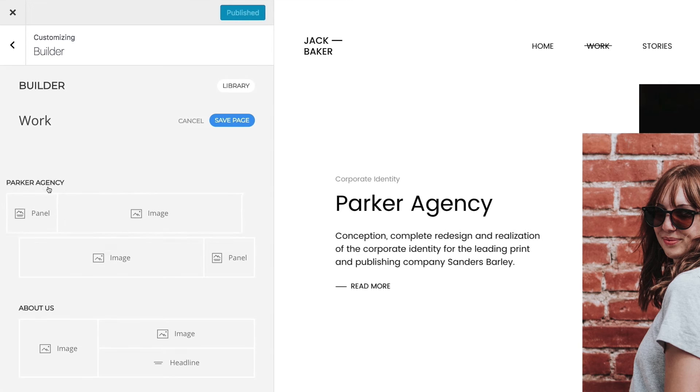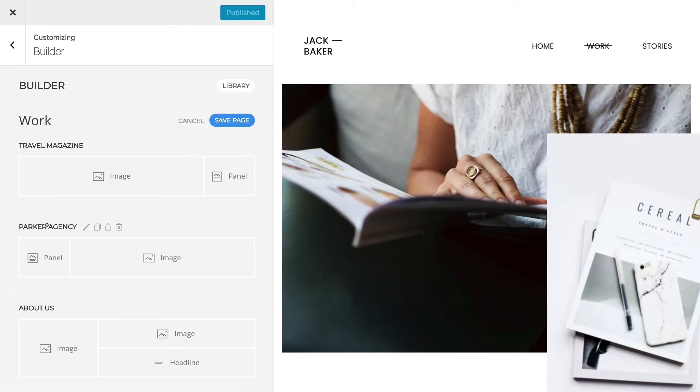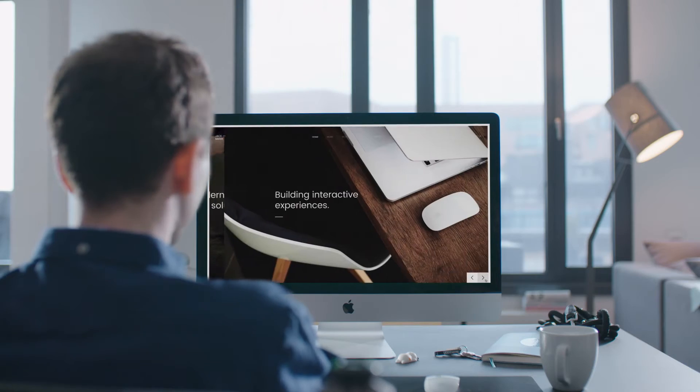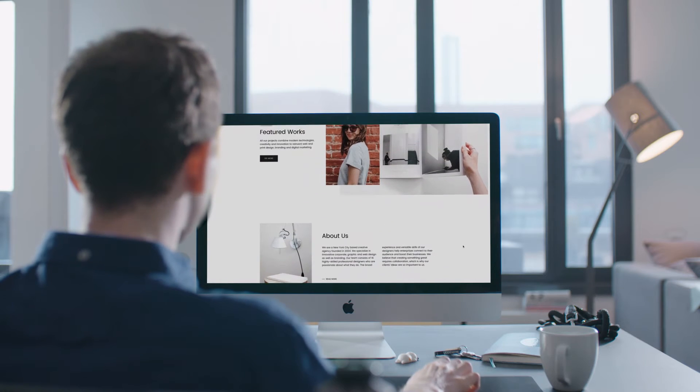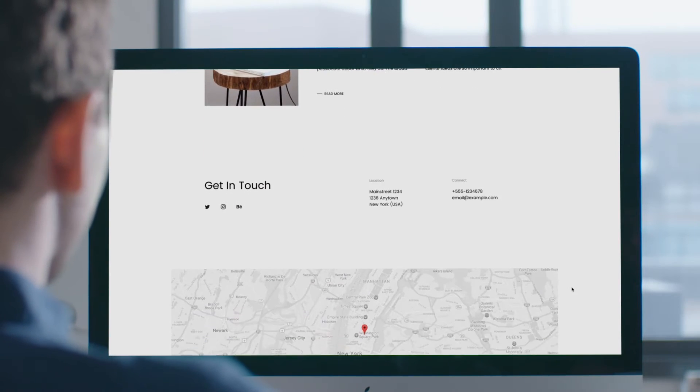Everything can be arranged using drag and drop. And with over 30 elements, you can display your content the way you want — from slideshows and galleries to grids, maps, and newsletter sign-ups. There's no limit to your creativity.